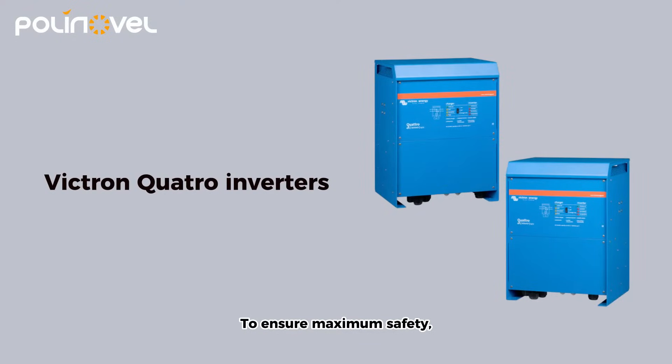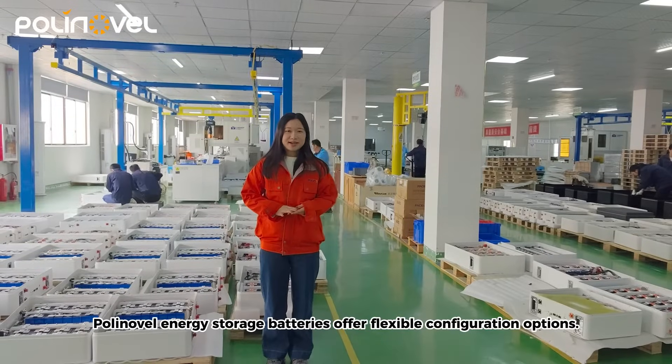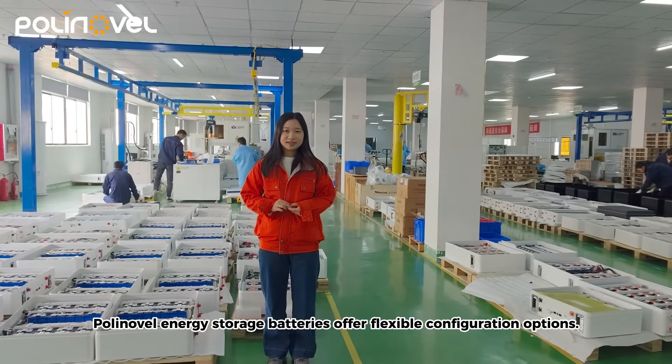For improved safety, a combiner box is integrated to connect between the battery and inverter. This energy storage battery also offers flexible configuration options.